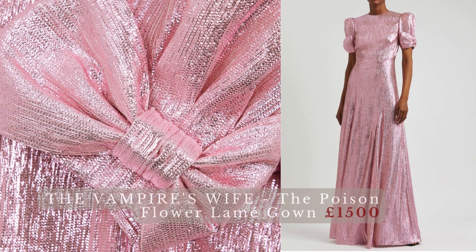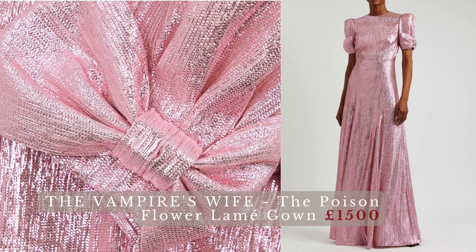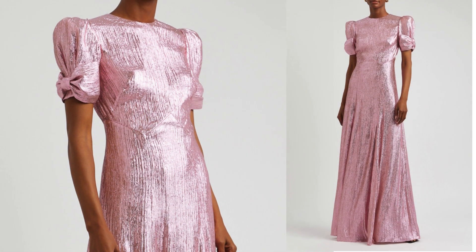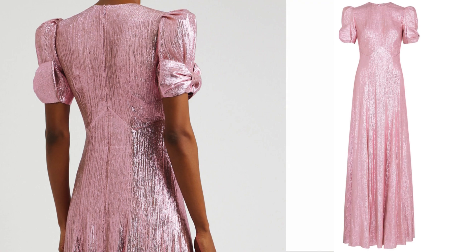The Vampire's Wife, the Poison Flower Lame Gown — a dress you'll cherish for a lifetime. The Poison Flower Gown by The Vampire's Wife exudes vintage glamour. Made from shimmering lamé, this full-length design is decorated with sweet bows at the cuffs and falls from the zigzag-seamed bodice to an elegantly flared skirt.